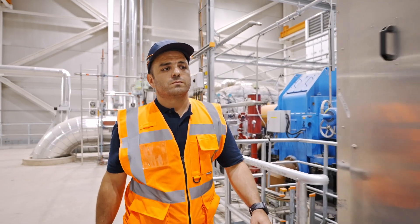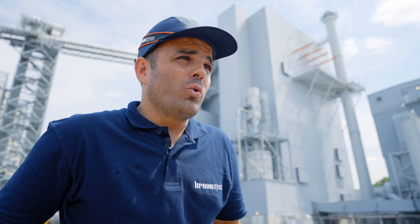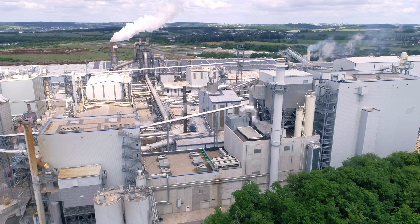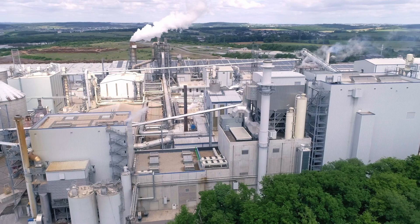We use conventional technology such as solar panels on all the roofs of our buildings and presses, but our main energy source is our combined heat and power plants — CHP. Here in Kronospan Luxembourg Energy Department, we have three CHPs.